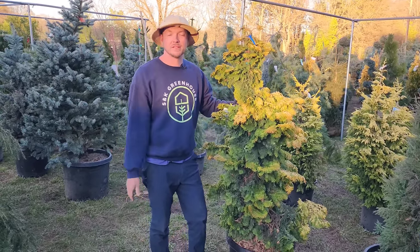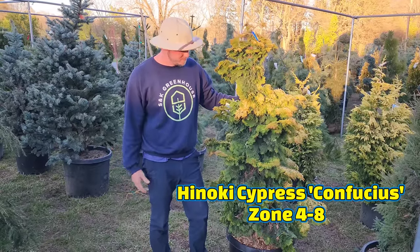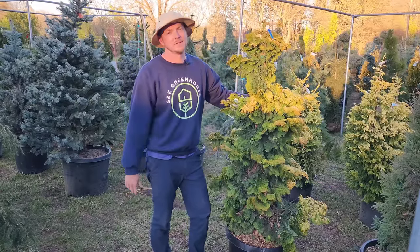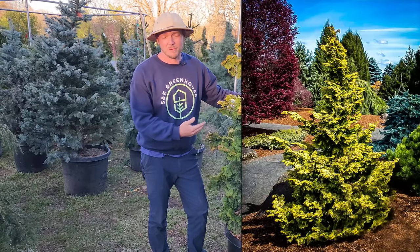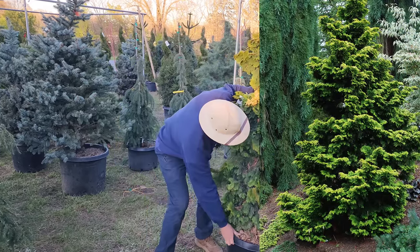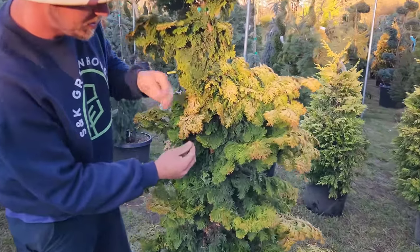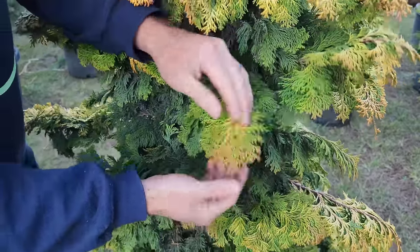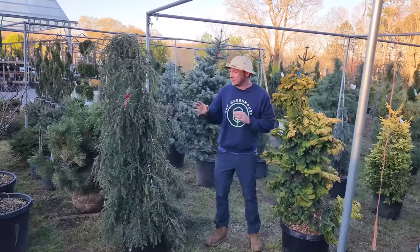Here's another conifer we haven't mentioned yet — it's a hinoki cypress, a gold one called 'Confucius.' This one's going to get about 10 to 15 feet tall, six to eight feet wide — makes an absolutely gorgeous specimen. These grow great in the south. Just look at the color and the shape of the leaves — come on in — I really want to show you the fan-shaped golden foliage.